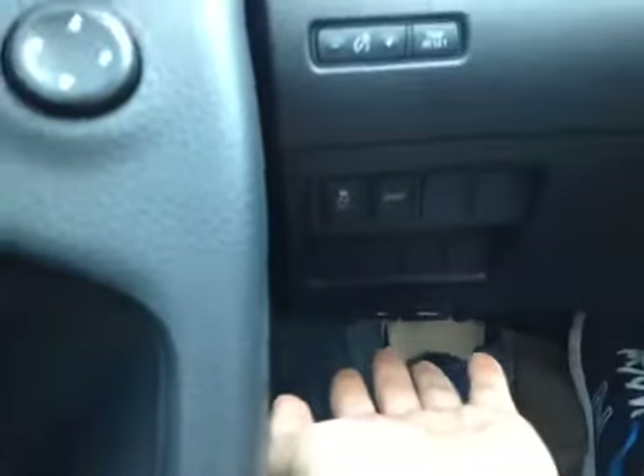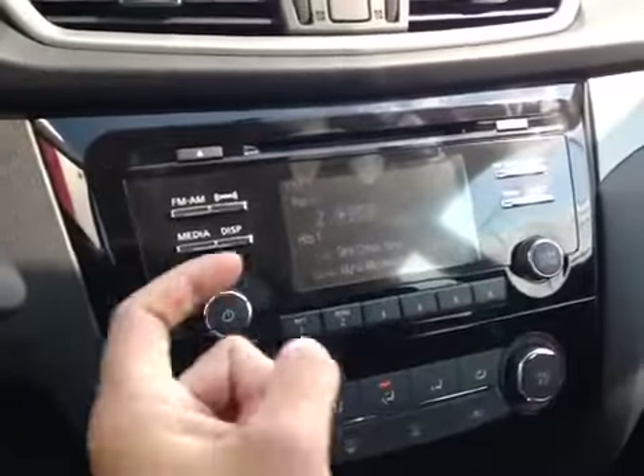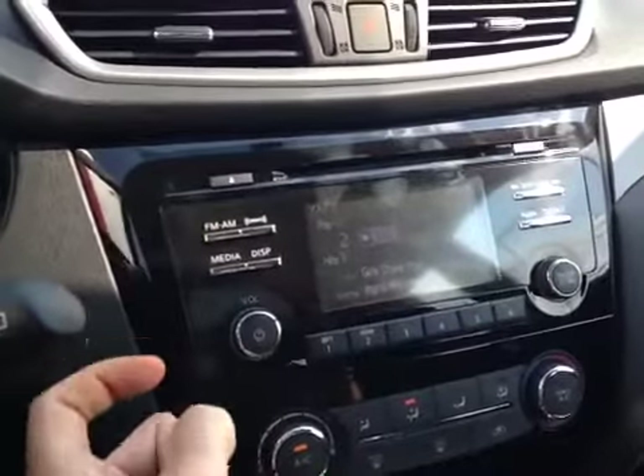You also have the ability to turn off your traction control and put the vehicle in sport mode. Over here in the center console, we have a CD changer, as well as your AM-FM-XM satellite radio.